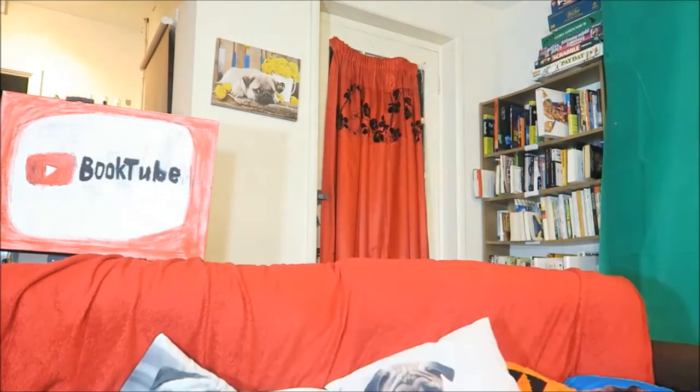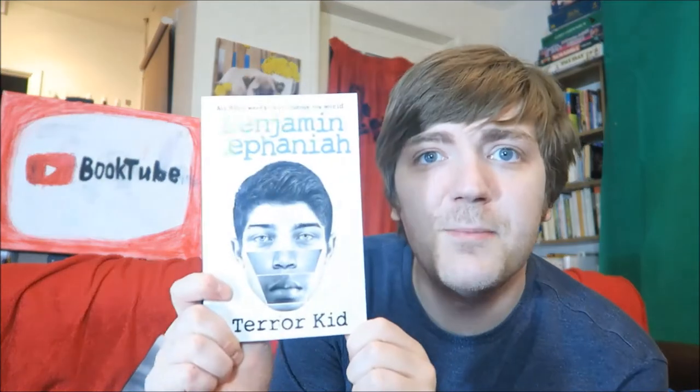Question one: find an author's name or title with a letter Z in it. Benjamin Zephaniah — and this is Terror Kid. It's actually not a particularly good book. Zephaniah isn't an amazing writer. He's one of those writers where the story behind him is better than his actual writing. But he's got a Z in it.